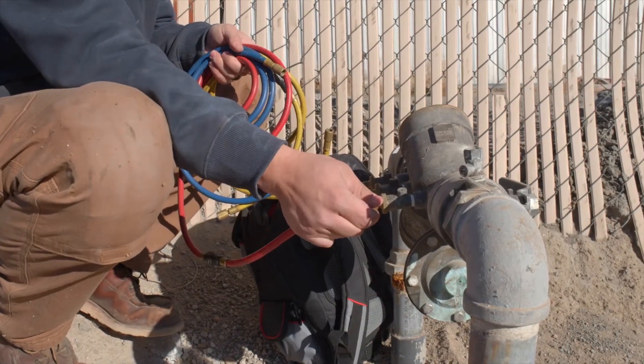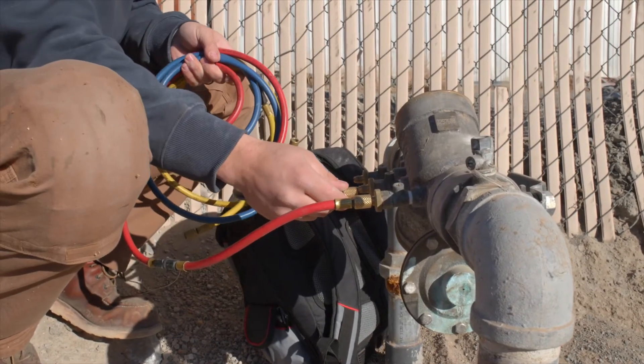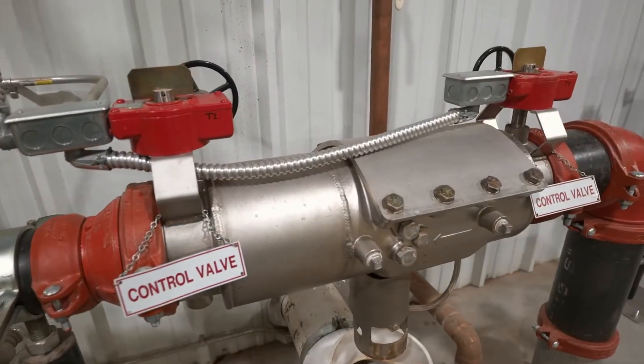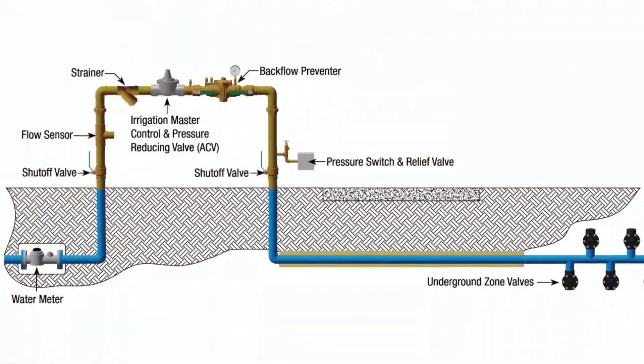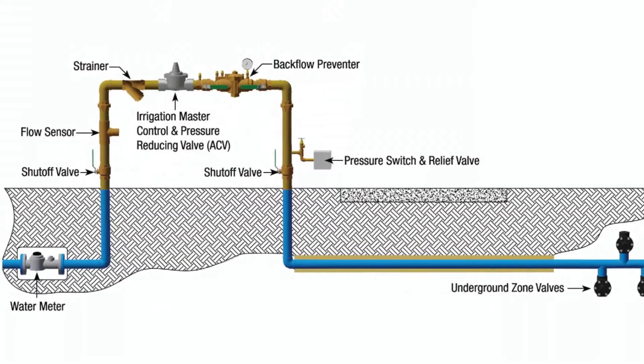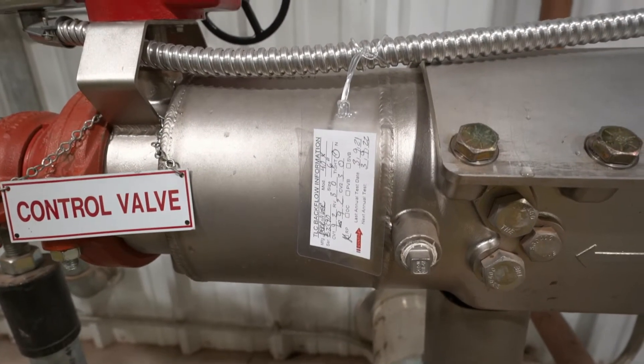There are three different types of containment backflow systems that most businesses have: domestic water, fire suppression, and irrigation systems. Irrigation systems typically use non-potable water that needs to be kept out of the drinking water supply. A business can have more than one backflow preventer on their property.